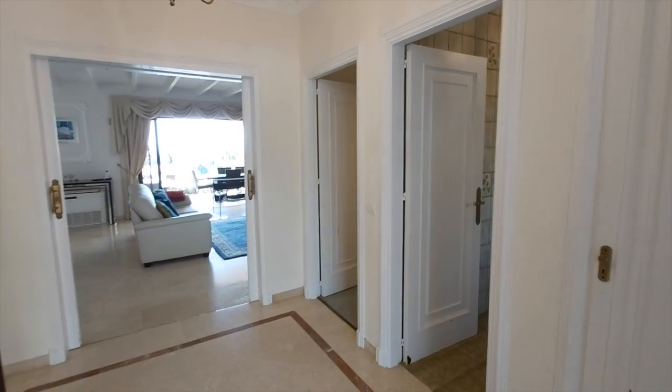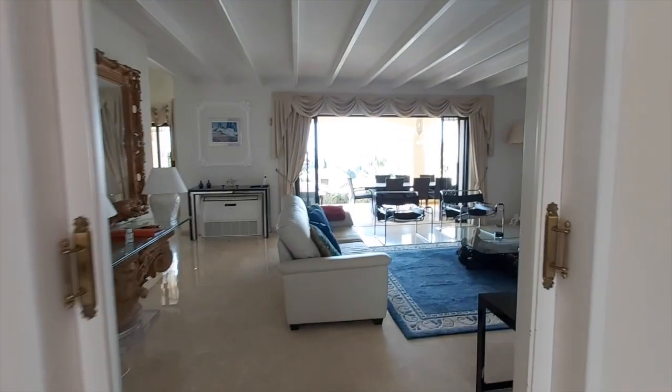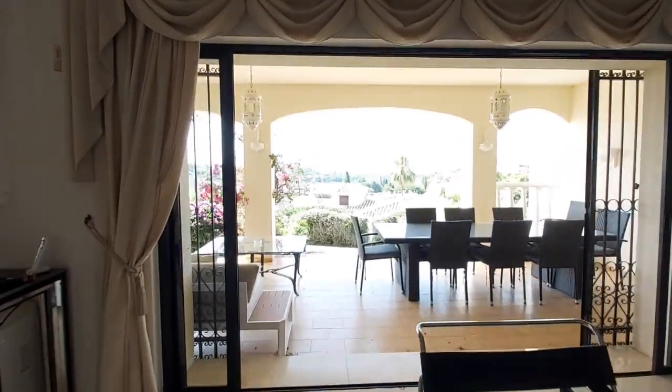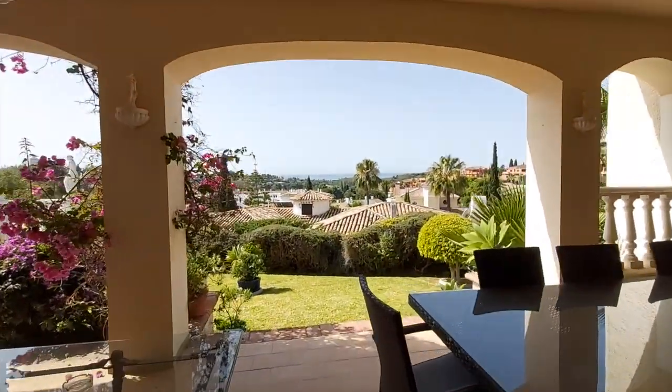Today we're going to have a look at this five-bedroom villa in Paraíso Alto. I'm going to take you straight to the terrace so you can see the wonderful views of the local countryside, a bit of the golf course, but most importantly the Mediterranean.